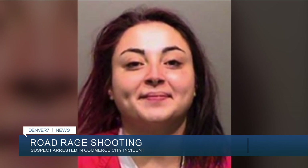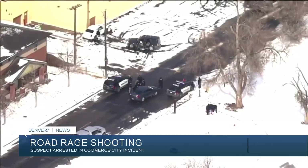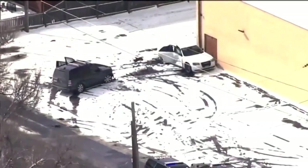A woman accused in a suspected road rage shooting is now in custody. Commerce City Police say Destiny Edwards was arrested Wednesday. Investigators say Edwards shot another woman after their vehicles crashed last Thursday morning. She's facing a charge of attempted murder. We asked Commerce City Police for an update on that victim's condition and so far we haven't heard back.